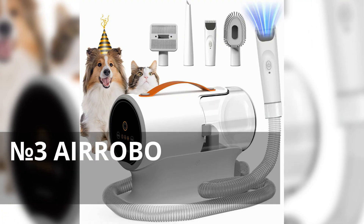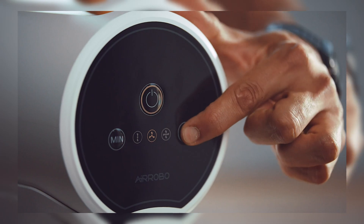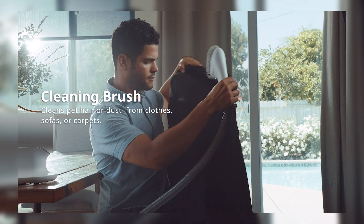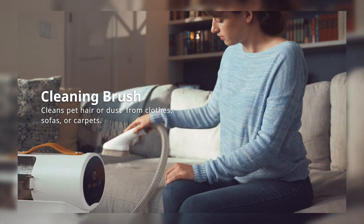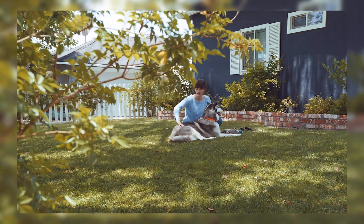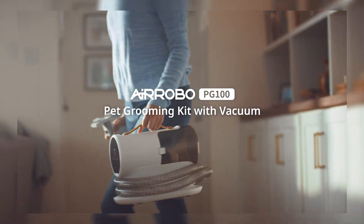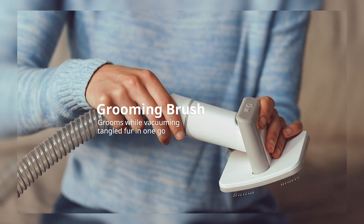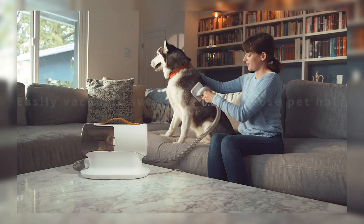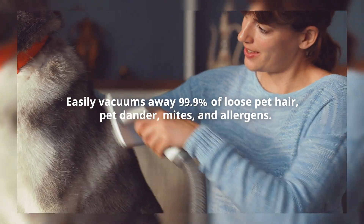Number 3: Aerobo Dog Hair Vacuum. The Aerobo Dog Hair Vacuum and Grooming Kit stands out with its 12,000 Pascal strong suction power, effectively removing pet hair from any surface. Its generous 2-liter capacity reduces the need for frequent emptying, while its quiet operation ensures minimal disturbance to pets. With the inclusion of five grooming tools, it offers versatility for a range of grooming needs, making grooming sessions efficient and maintaining a cleaner home environment.